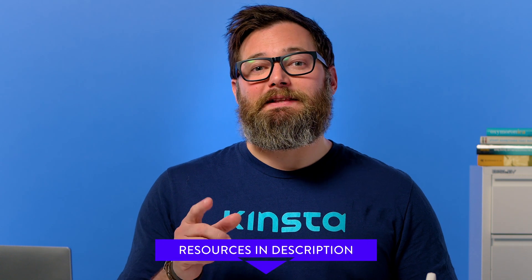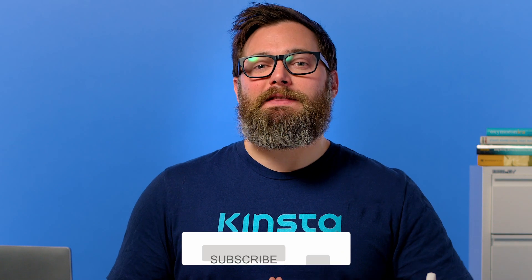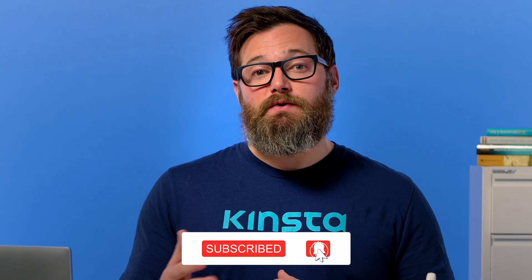I want to let you know that there will be links to more resources in the video's description. Subscribe and ring that bell to get notifications for future helpful content.